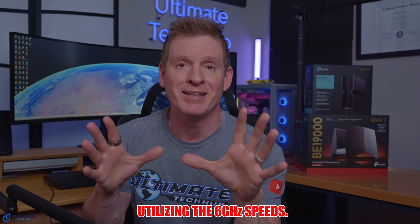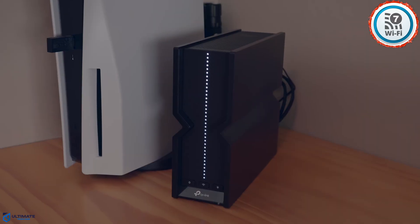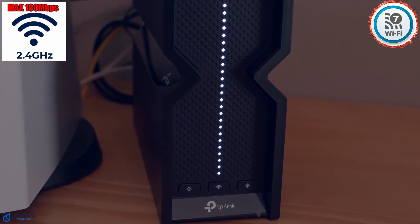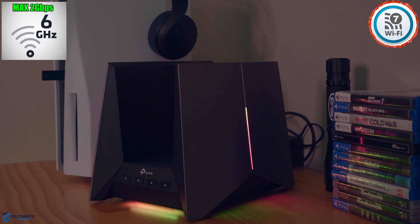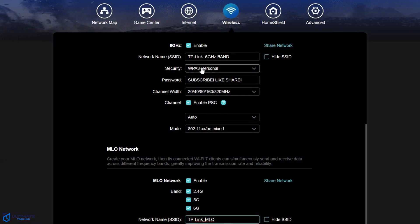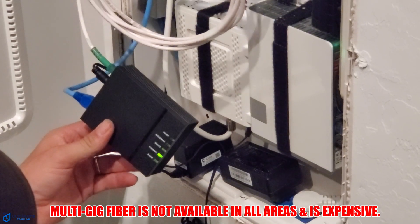That brings us to the third problem of Wi-Fi 7, and we're talking about speeds. 46 gigabits per second is a huge number, but that's only theoretical. Most households only have one gig speeds or less — most likely 500 megabits per second or less. Looking at actual band speeds: the 2.4 gigahertz band has a max speed of 100 megabits per second, the 5 gigahertz band maxes out at 1 gig, and the 6 gigahertz band has a max speed of 2 gigs. So if you have a Wi-Fi 7 laptop connected to a Wi-Fi 7 router at close range on the 6 gigahertz band, you will only get your max ISP speeds of 1 gig or less, unless you have a multi-gig plan — which most people don't have. The solution is to upgrade your ISP plan to a multi-gig plan like 2 gig or 3 gig, though that's not usually an option and can be rather expensive.